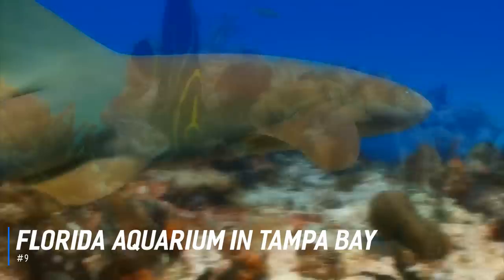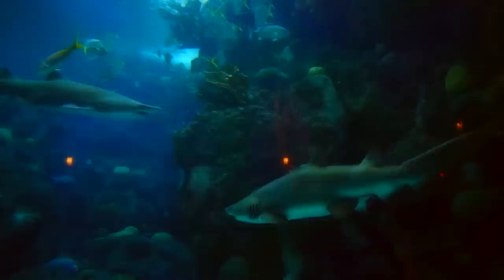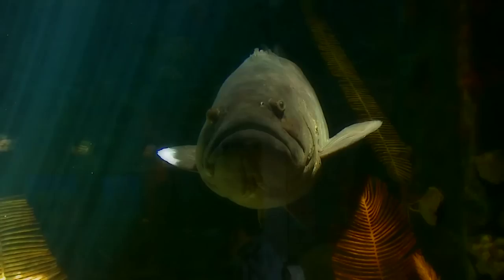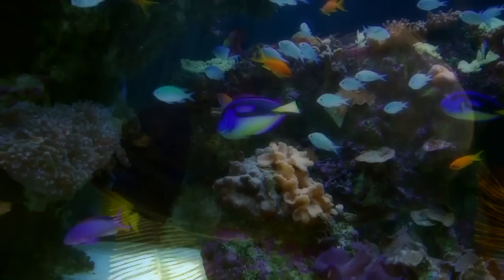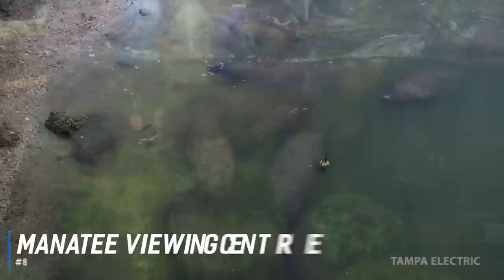Number 9 is the Florida Aquarium in Tampa Bay. A visit to Tampa isn't complete without exploring the Florida Aquarium. This exciting attraction offers a dramatic and unique look at all that swim, float, and crawl in and around Florida waters and beyond. Home to more than 20,000 aquatic plants and marine animals, the exhibits tell the story of water's journey to the sea. Visitors can also experience the 500,000-gallon floor-to-ceiling coral reef tank and see river otters, alligators, stingrays, and sharks.